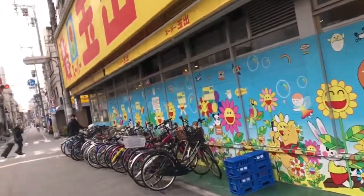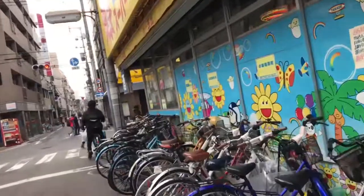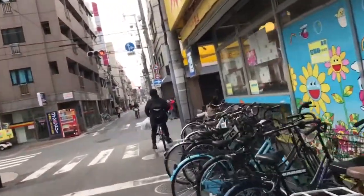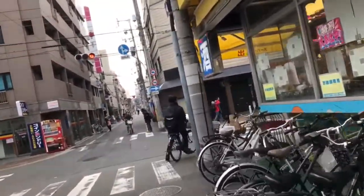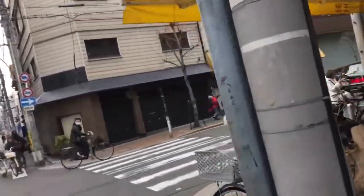Lots of bikes out here. We come here about three or four times a week because I have a small fridge and everything's just super fresh and super easy here. So here we go!